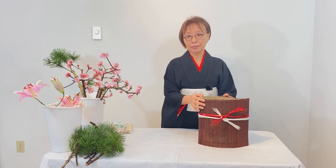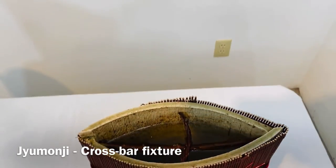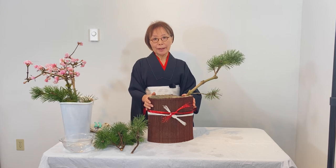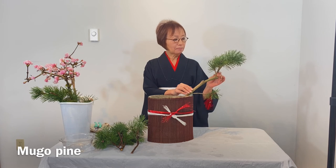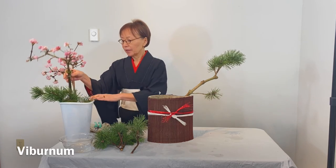Let's start Ikebana. First, before putting the structure plants into the base, add the Jumonji, which is a cross bar fixture. This helps the plants to stay in the spot they need to be. Add the structure plants of pine and viburnum. First I add this Mugo pine like this, then the viburnum.